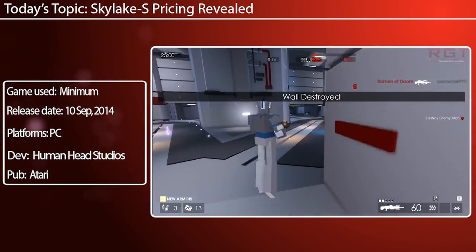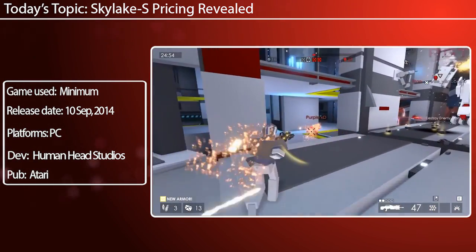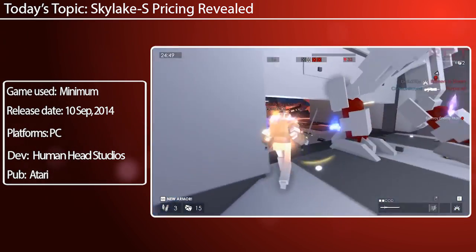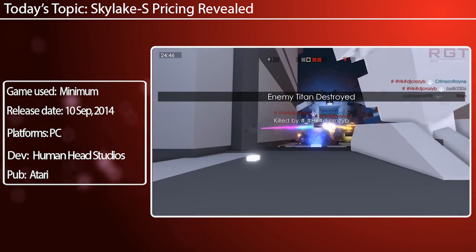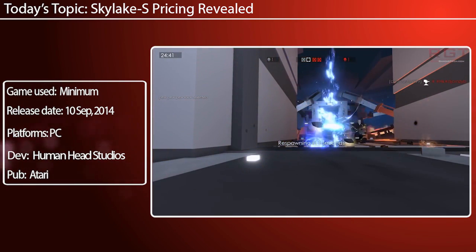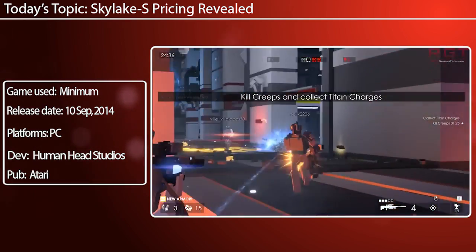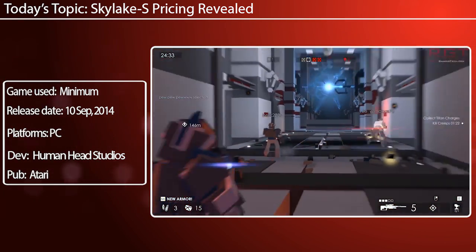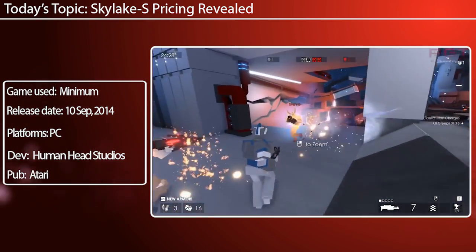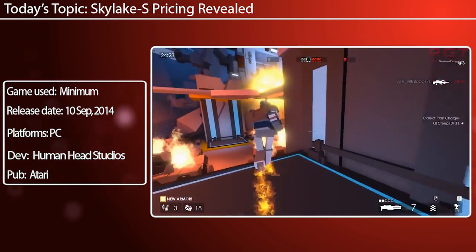I'm still running one of my main rigs on a 4770K. Is the 6600K going to be worth it for me to upgrade? Maybe. I think for me it's really going to depend on what the temperatures end up being like, what you can actually overclock them to. I have no interest at all in the integrated performance, so for me it's purely going to be: how well do they overclock, what key benefits are there, and are there any bugs?